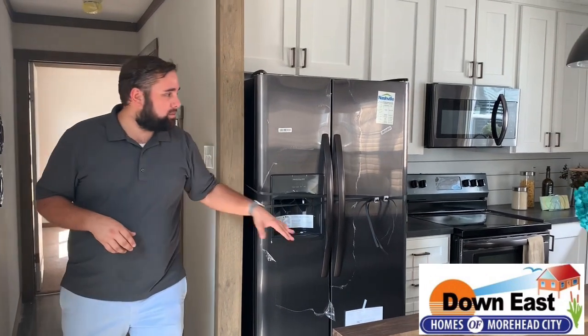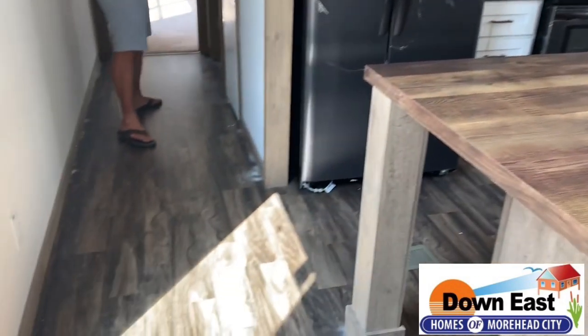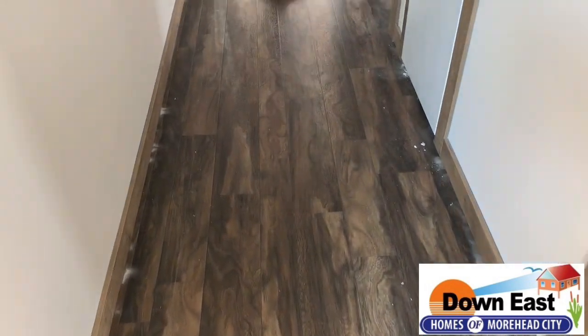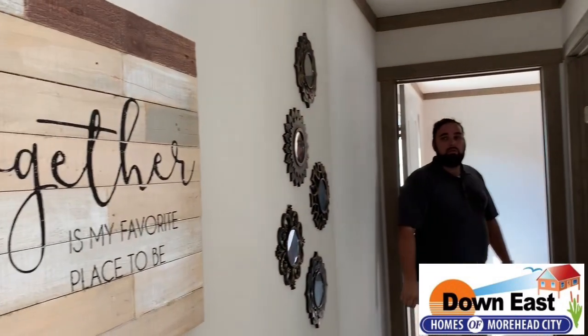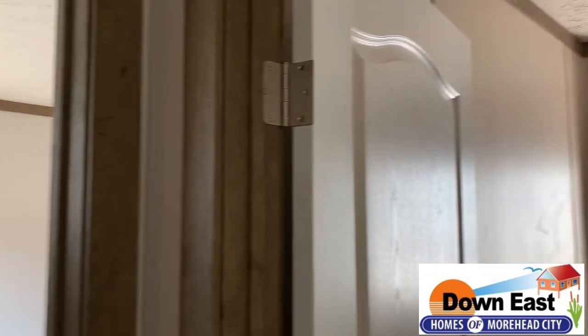We have flooring that continues everywhere except the master bedroom. We do have a really nice laundry room with a couple of cabinets above the washer and dryer.